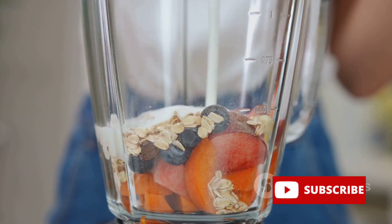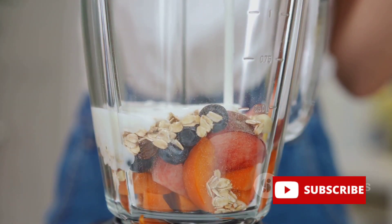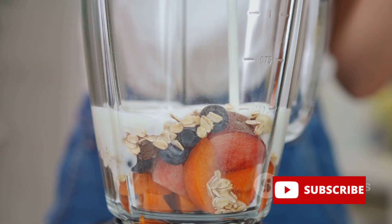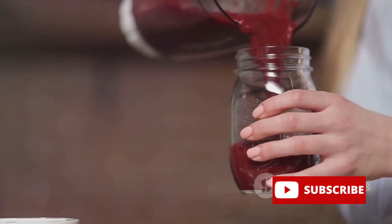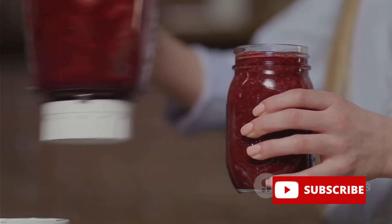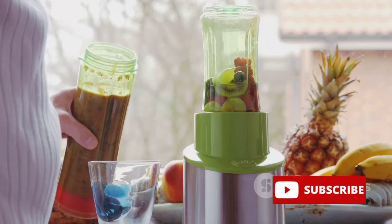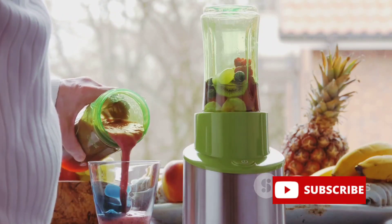Blend until you achieve a smooth consistency. You want the herbs and fruits to fully integrate, creating a nutrient-dense, muscle-building powerhouse. The final step in our preparation process is storage. Pour your freshly made supplement into a glass jar and store it in the refrigerator. You can consume this supplement as part of your pre-workout or post-workout routine. It's best consumed within three days to ensure maximum freshness and potency.